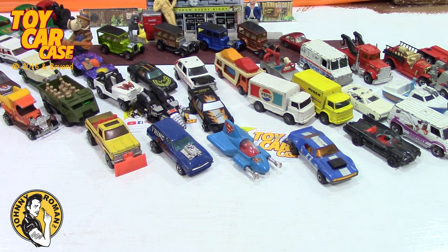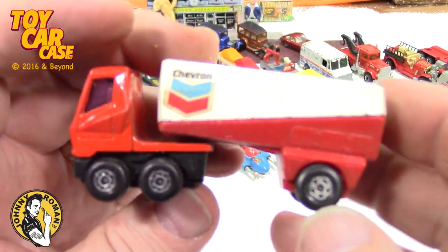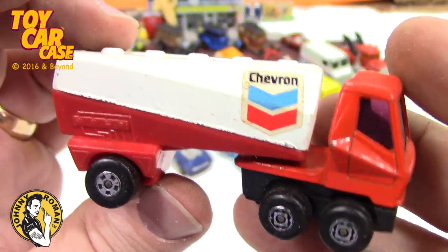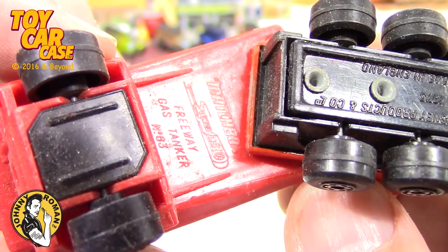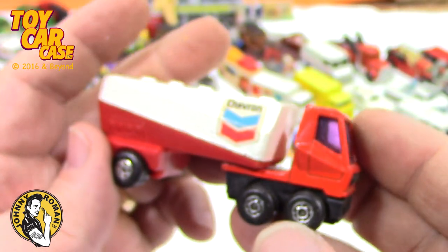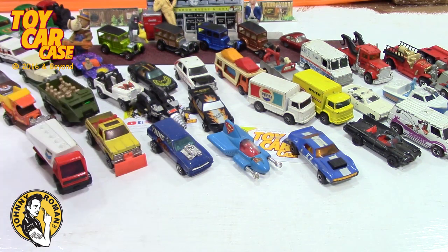Here we go here we go — this is what I was looking for! Look at this — I had the trailer, I couldn't find the cab, and I just saw the cab in this dump. Chevron! Look at this — so cool. Matchbox Super Fast, 1983, gas tanker. Is that sweet or what? I love these things — I know it's goofy goober time, but please when you run into a collection like this...